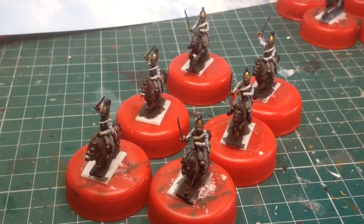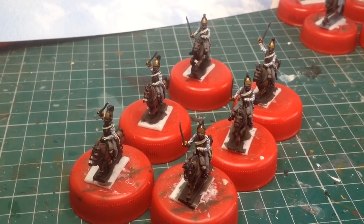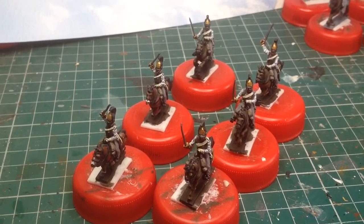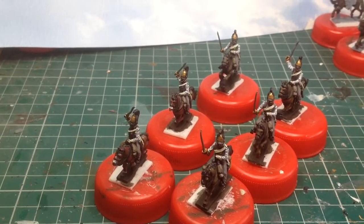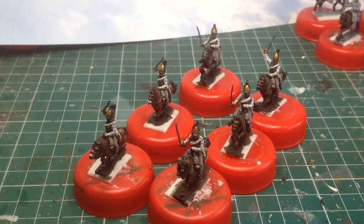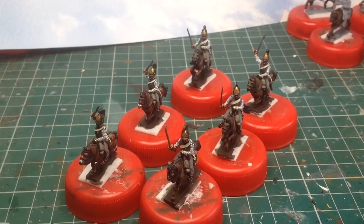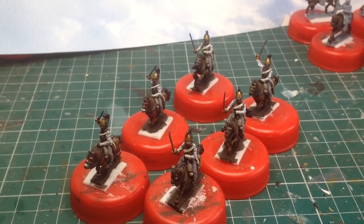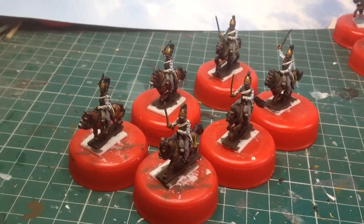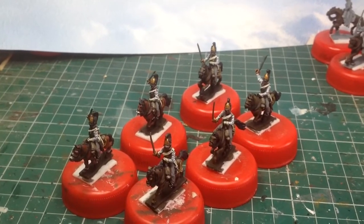These are 15-18mm AB Napoleonics. These are Russian Cuirassiers and they are the Little Russia Regiment, so they've got darkish green facings. They're riding dark bays, dark chestnut mounts. A couple of light chestnuts will be in the next batch I'm doing. That's because the Russians, unless they were in their actual lifeguards, weren't particularly fussy on what colour mounts they actually rode. So if they weren't fussy, neither's Gav.